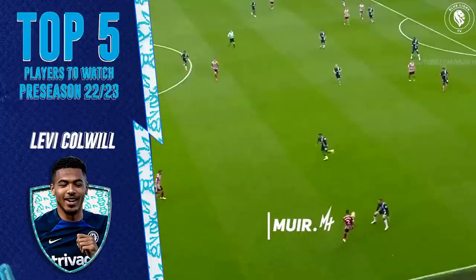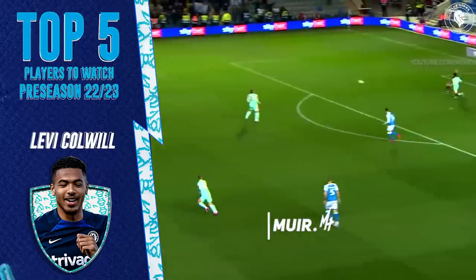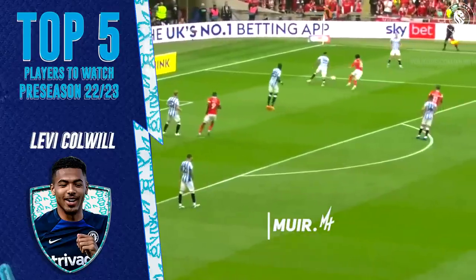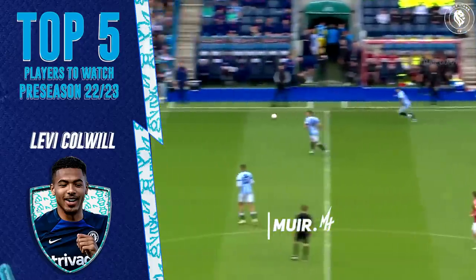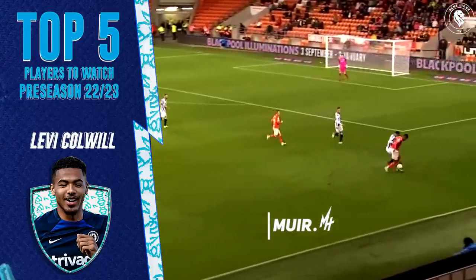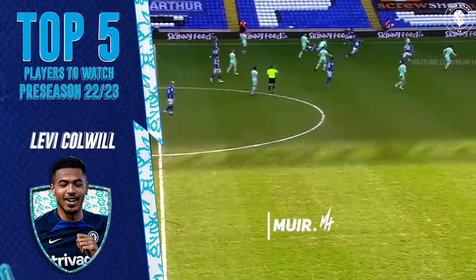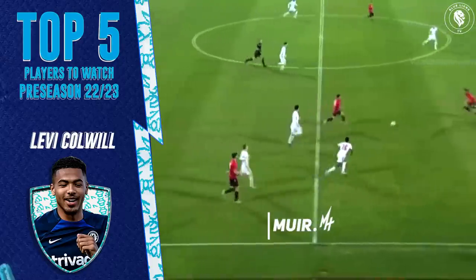The next player to watch is Levi Colwill. All eyes from the fanbase will be on him this season. The player and his camp want assurances they can get fair opportunities for next season, but this does not mean guaranteed first team minutes. Colwill himself knows that at this club you must fight for your position — all the players really want is a fair chance to show what they can do. When you sign three centre-backs and already have Thiago Silva and Trevor Chalobah, it doesn't create the most ideal environment for a young player to grow.